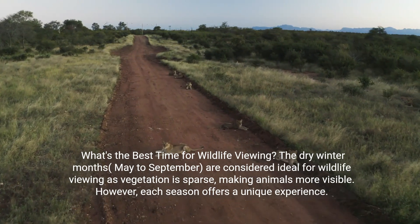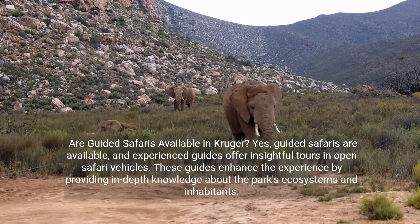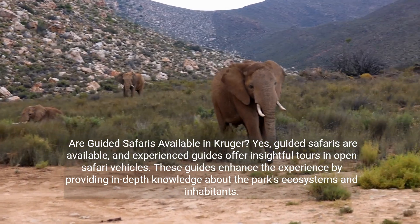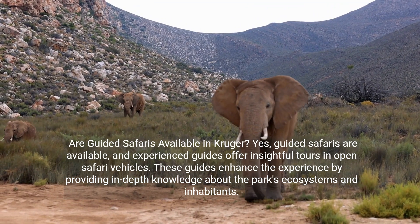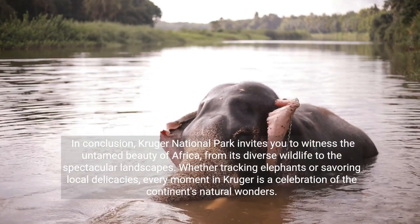However, each season offers a unique experience. Are guided safaris available in Kruger? Yes, guided safaris are available, and experienced guides offer insightful tours in open safari vehicles. These guides enhance the experience by providing in-depth knowledge about the park's ecosystems and inhabitants.